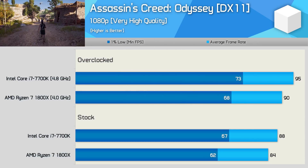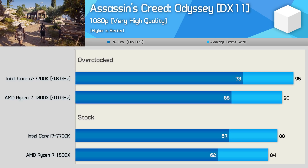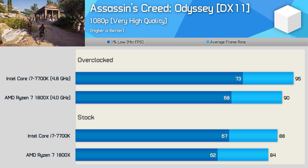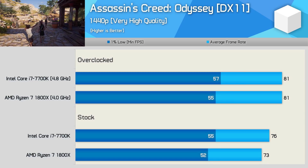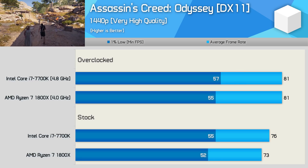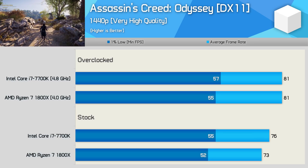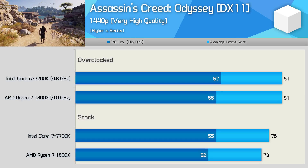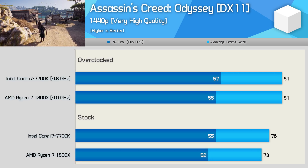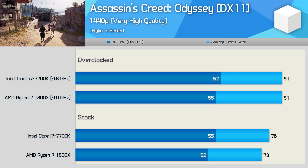First up we have Assassin's Creed Odyssey, where the 7700K was 5% faster on average and 8% faster for the 1% low result. Margins remained fairly similar once overclocked. Moving to 1440p does reduce the margin as we become slightly more GPU limited, and once overclocked both CPUs were able to max out the RTX 2080 Ti. It's worth noting we're not using the highest quality preset, so it is possible to make the game much more GPU bound.